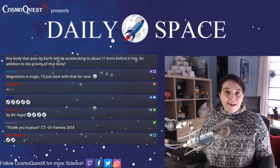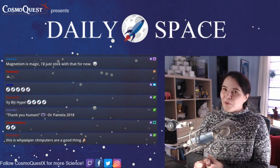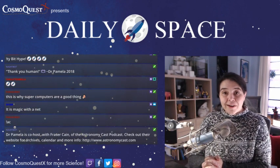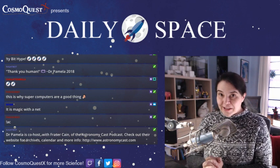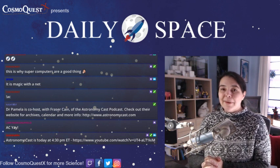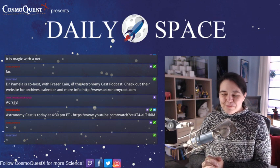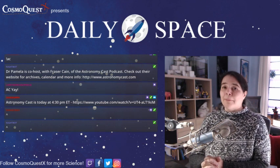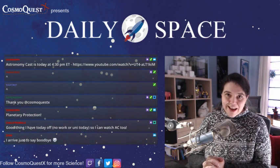That seems to be running out of questions for today. We will have more science for you on YouTube later on. We are recording Astronomy Cast at a special time — because I'll be on an airplane tomorrow — at 4:30 PM Eastern, 1:30 PM Pacific, that's 9:30 PM London time, on Astronomy Cast's YouTube channel. Today's topic is planetary protection protocols and how we keep worlds safe from human beings, our germs and bacteria, and everything else that our spacecraft might try to carry to other planets.